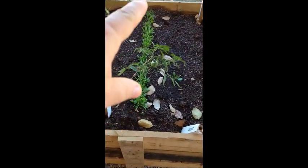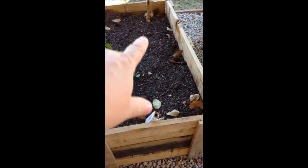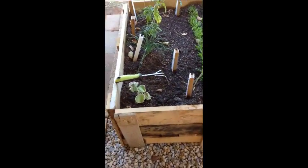The spinach is coming along really well. The rocket has only just started. Spring onions again are only just starting — you can barely see them coming up there. And the herbs are all doing really well too.